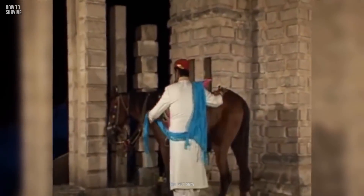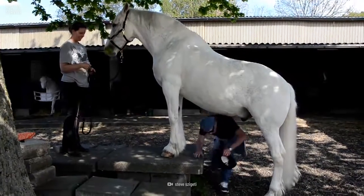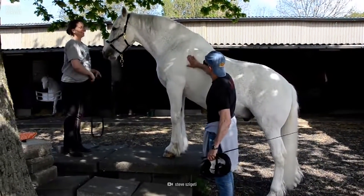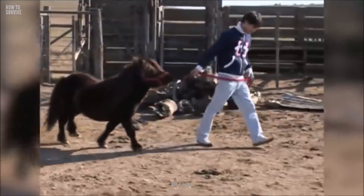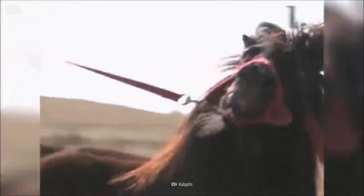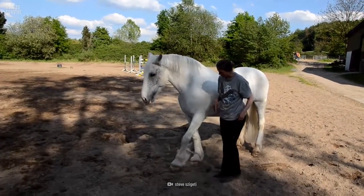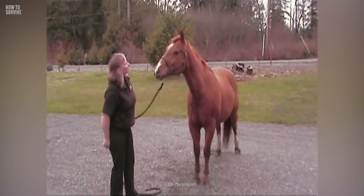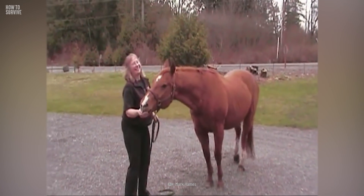Approach a horse slowly from the side. If you're within its line of sight, don't make any sudden movements. Talk quietly to the horse and say its name. Making audible footsteps will also let the horse know you're approaching and not a threat. Then stay close to the horse's shoulder so it can't kick you with its hind legs — never stand behind its hind legs — and keep eye contact with the animal if you can.